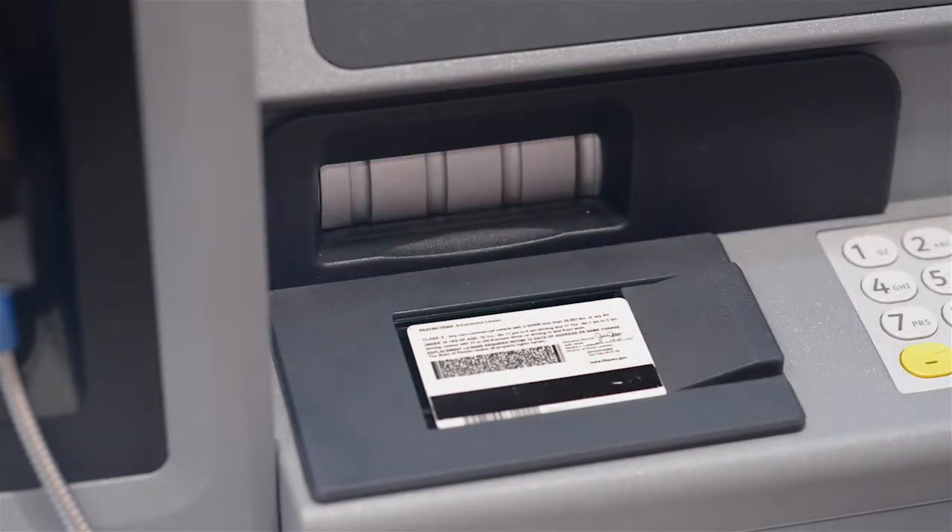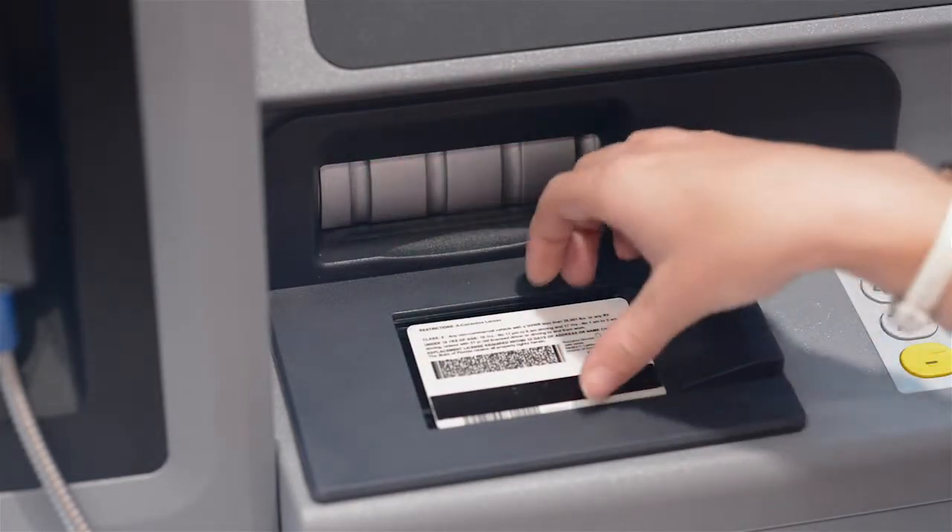I'd like to deposit a check. Okay, no problem. If I can go ahead and have you place your driver's license face down on the bottom left-hand scanner for me. Perfect, I have it. You can go ahead and remove it from the scanner.